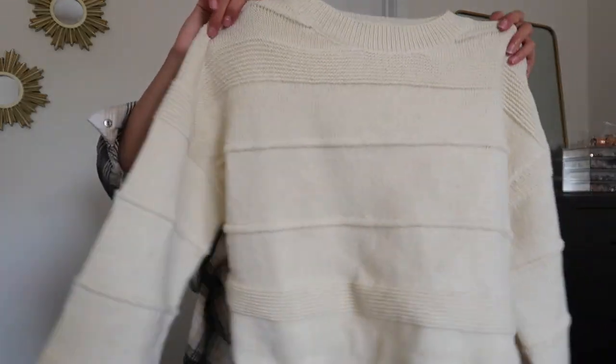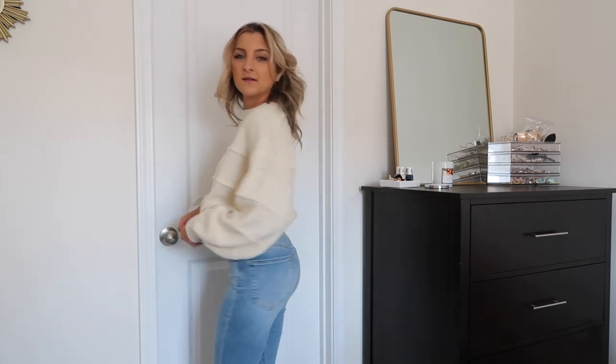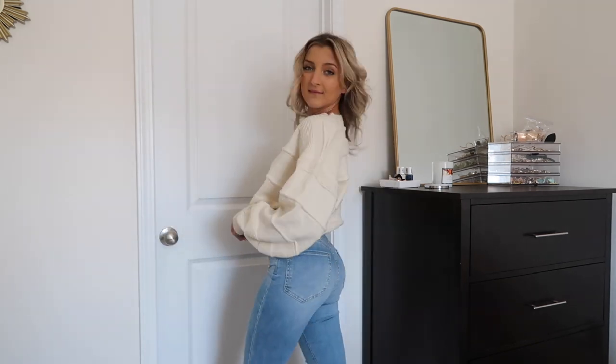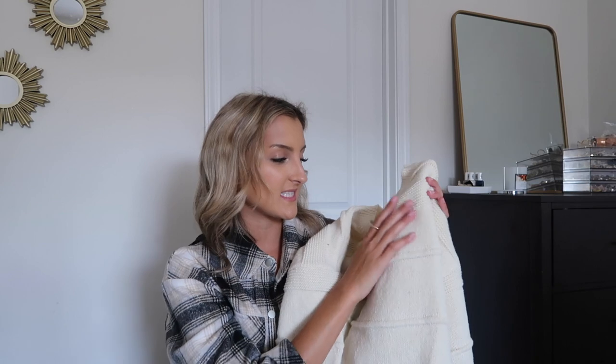Next up I've got this ivory sweater. I just pick up a ton of basics so that I can mix and match them as much as possible. I also get my roommates borrowing these a lot for their internships — a sweater like this with a pair of slacks you could definitely make work. This one has your average neckline — it rounds out like a crew neck — and then it's got a little bit of horizontal piping throughout, which gives it a little bit of texture to make it different from the others.